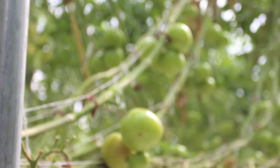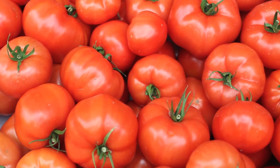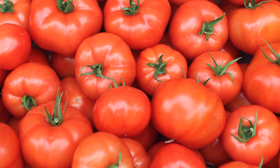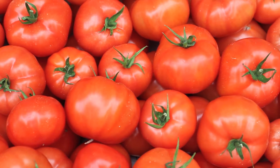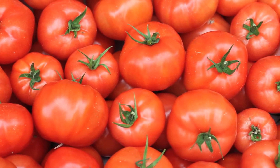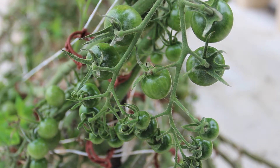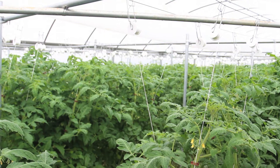We started off growing Geronimo beefsteak slicer tomatoes. We planted 3,000 of those our very first year. In our first greenhouse we had four bays of Geronimo tomatoes — very successful, very beautiful. Our first year definitely was our honeymoon period: they were coming off in droves, looked gorgeous, tasted wonderful. We expanded. We are now growing varieties of heirloom tomatoes and cherry tomatoes. We are also growing mini and long English seedless cucumbers. That is what we are growing right now in eight bays.